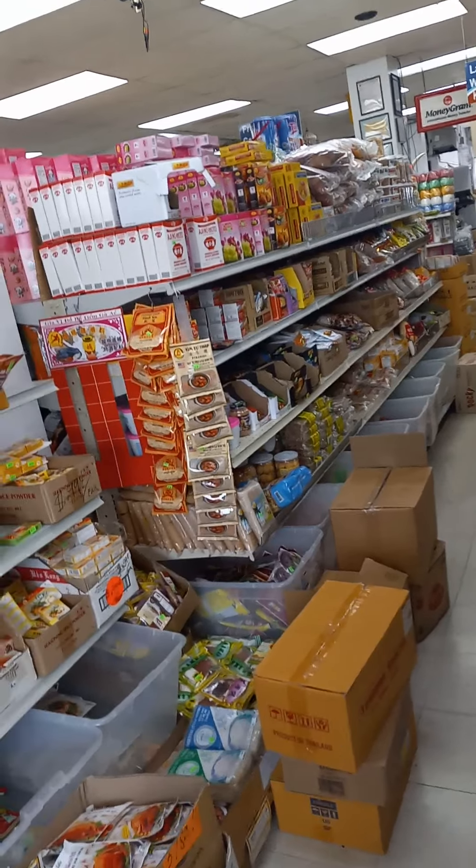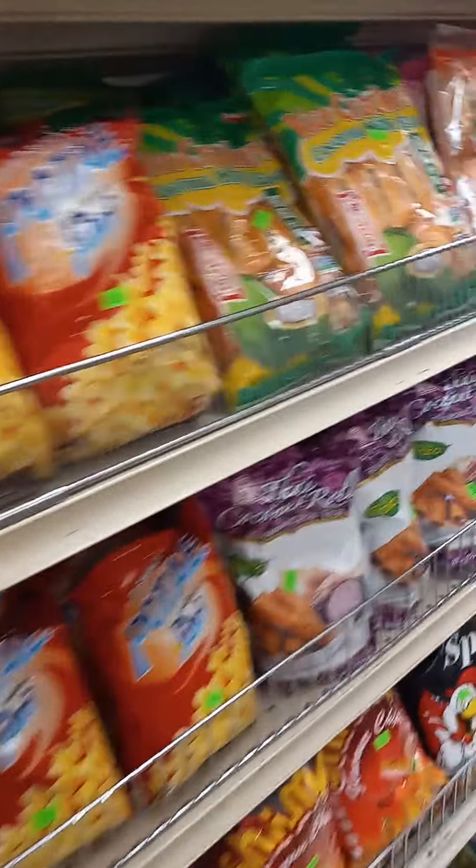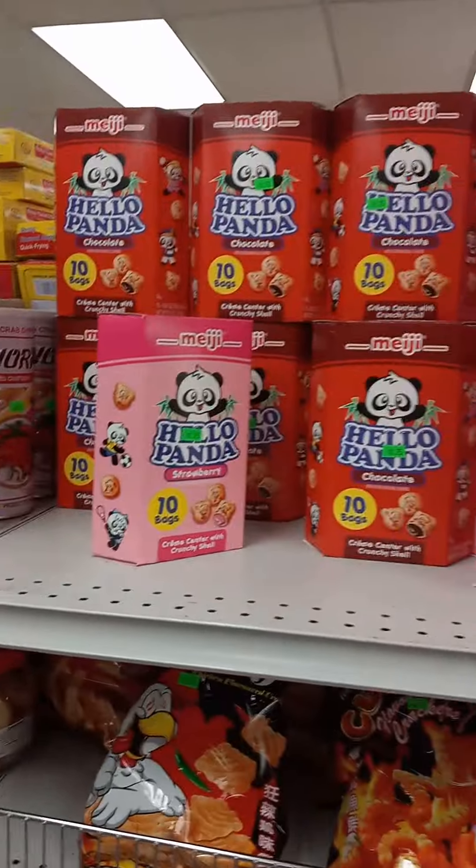Snacks. Chips. Different variety sizes, candies, waffle cookies, panda cookies — quite a good selection.